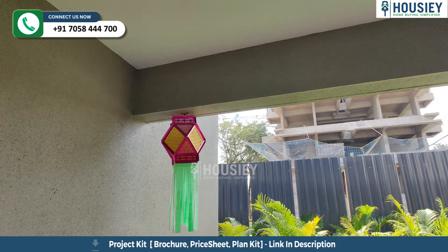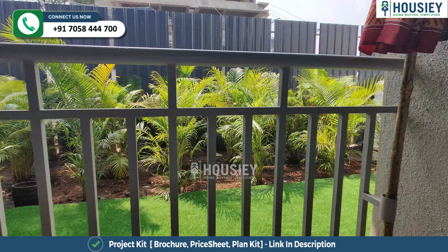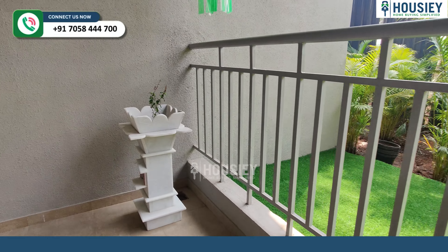So this is your balcony area — a very spacious one. Here you get an iron railing. Plus, this balcony is three-side covered.